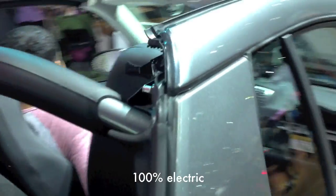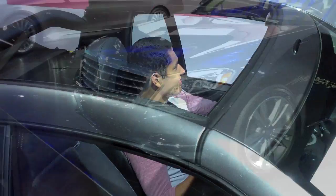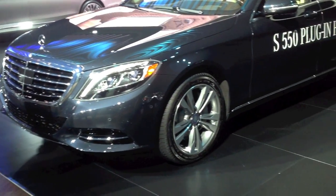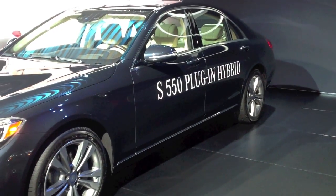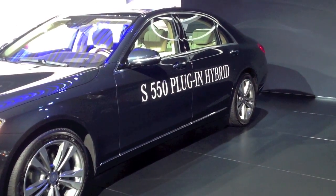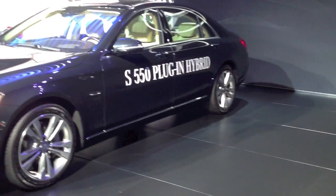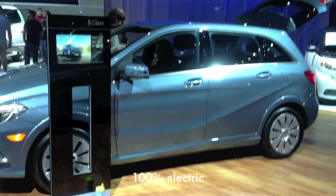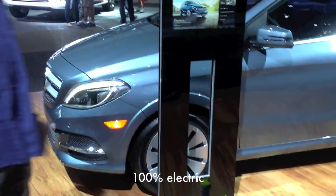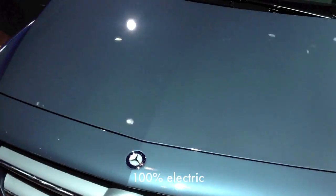Smart has an electric and a convertible. Mercedes has a couple of electric options — one available now, 100% electric. But this one is coming out next year: the S550, which is going to be a plug-in hybrid with about a 20-mile range on electric. Here's Mercedes' brand new all-electric B-Class — it's not a hybrid, it's completely electric, with a range of probably around 80 to 90 miles.